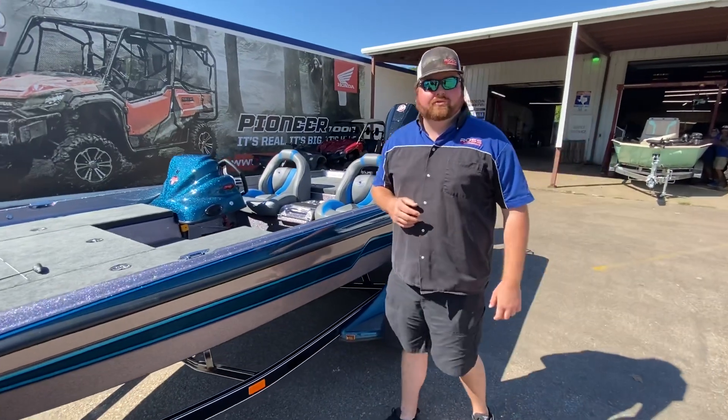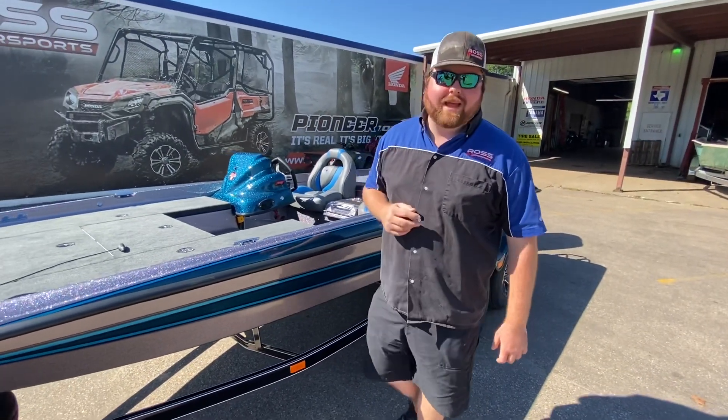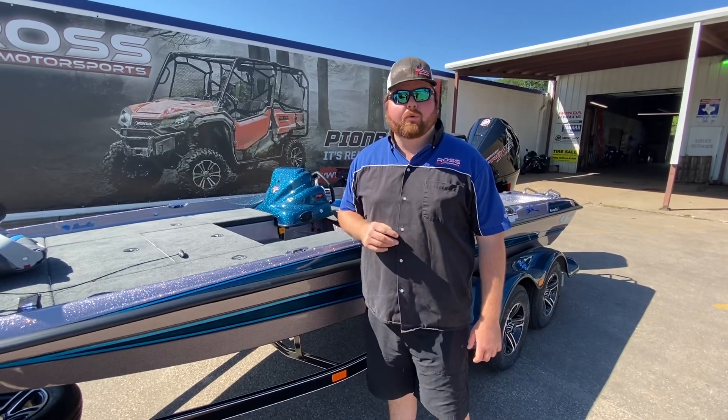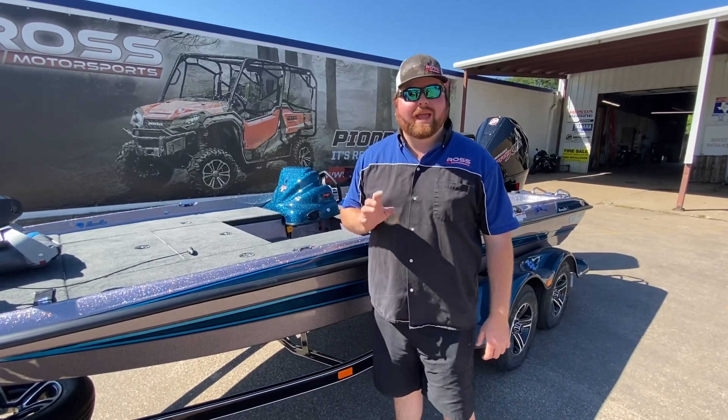Hey guys, this is Andrew here at Ross Motorsports in Lufkin, Texas, your number one Bass Cat dealer in the nation. Here I'm standing beside a new 2021 Pantera II SB.